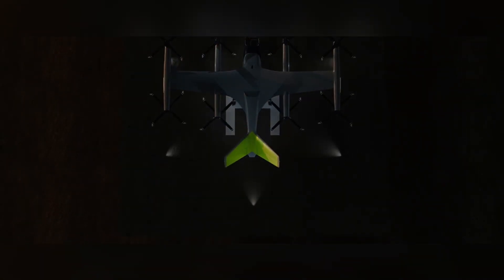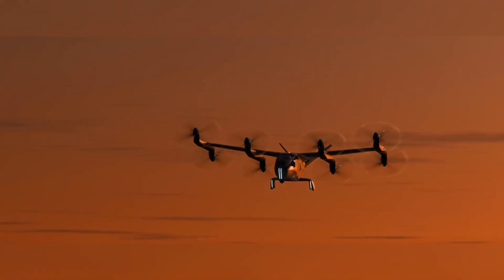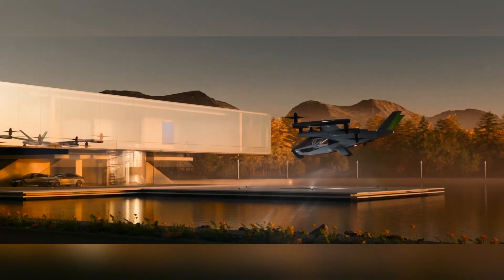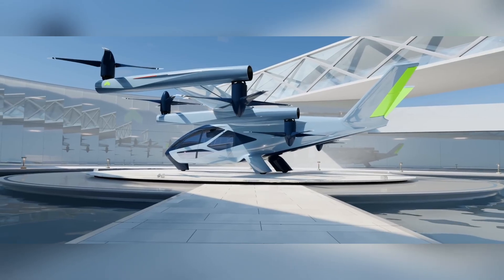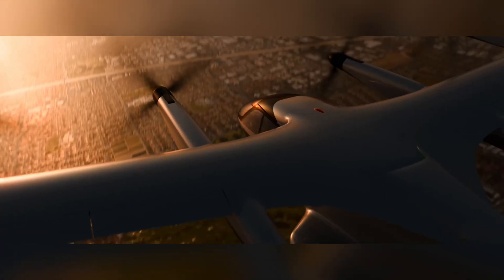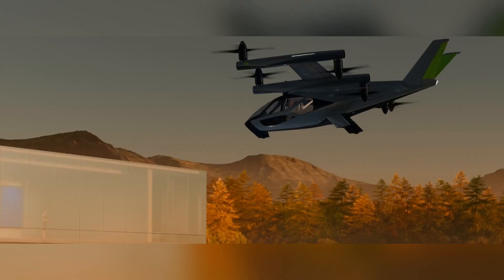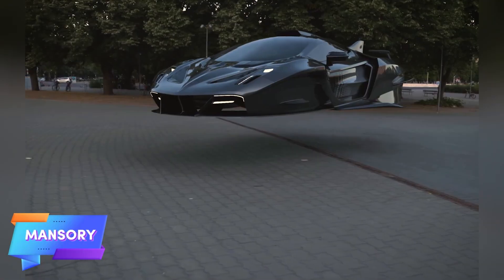Hyundai envisions the SA2 as a new mode of transportation for densely populated cities, promising reduced commute times and minimal noise pollution. Production is expected to commence soon, marking a significant step toward integrating air travel into everyday city life. This project demonstrates Hyundai's commitment to reshaping urban mobility through innovation and sustainable technology.